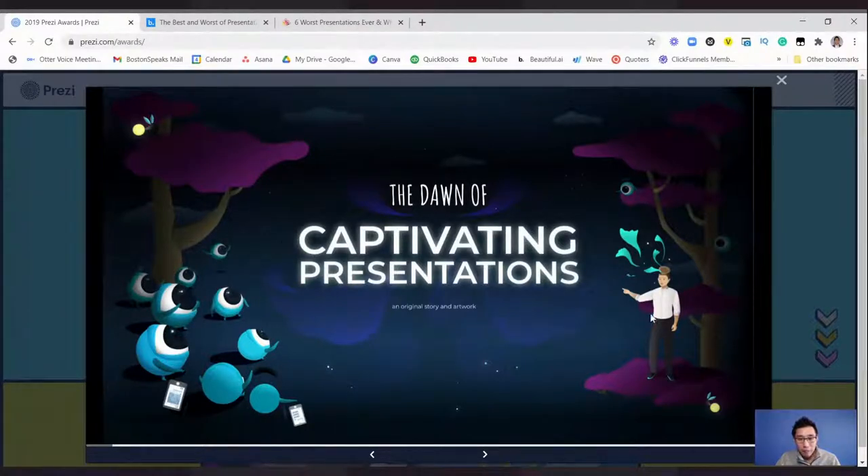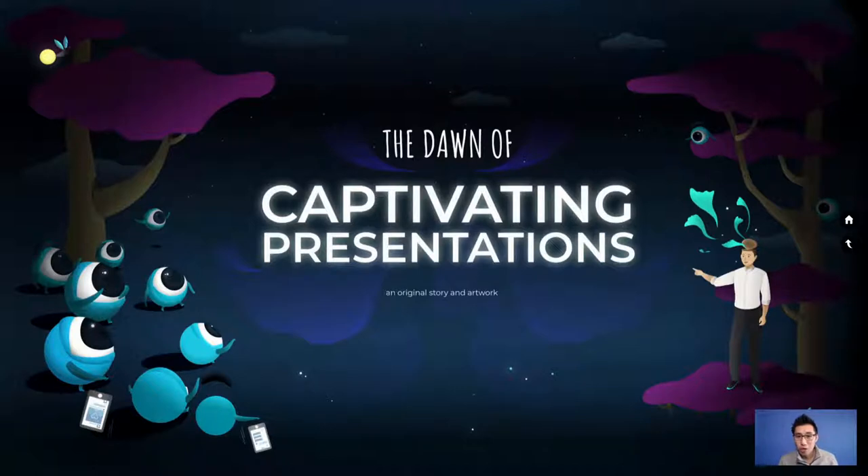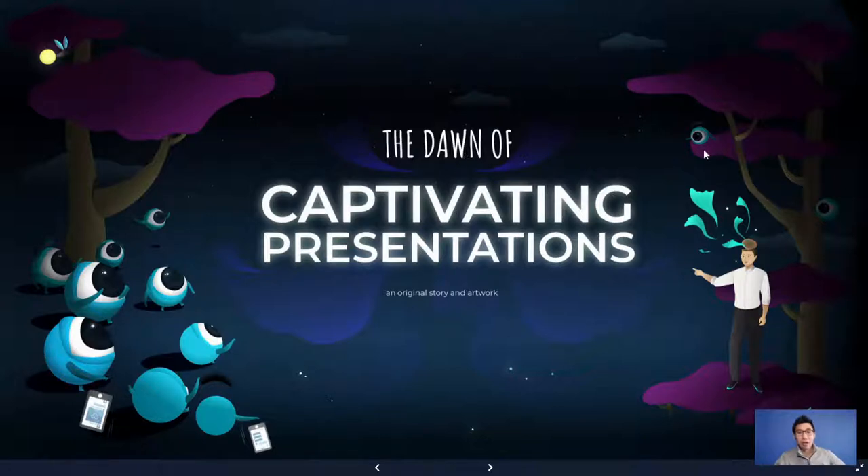Let me maximize this first slide. What I like about it already is that it features original artwork. The text 'The Dawn of Captivating Presentations' makes it feel like we're going into a Netflix movie or starting to read a book. Most business professionals don't have time to create original work, nor would they hire someone for it, but this presentation stepped up the game by providing original artwork that makes it more story-like.